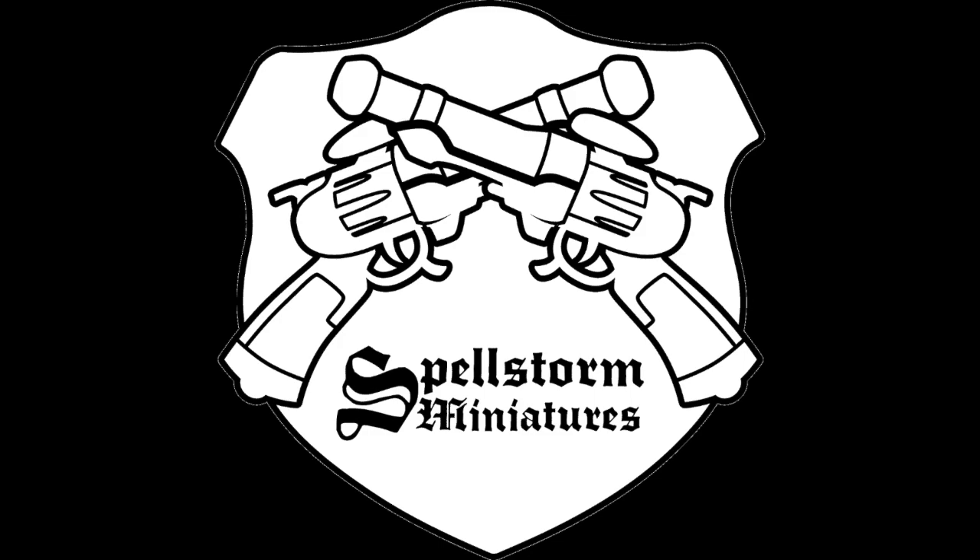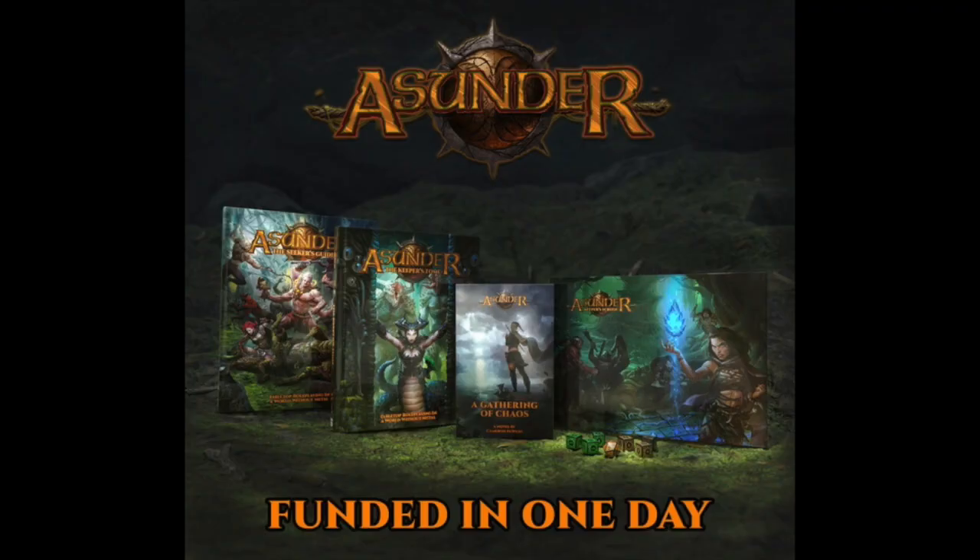Welcome to another video hosted by Spellstore Miniatures. My name's Dan, one of your regular co-hosts. Today we're checking out some Kickstarters ending in December 2020.